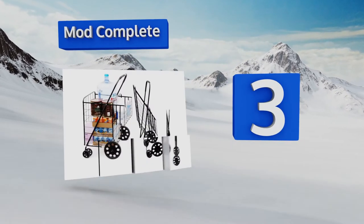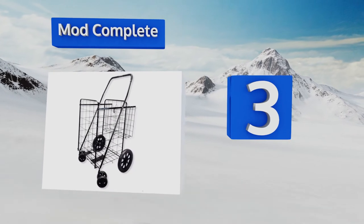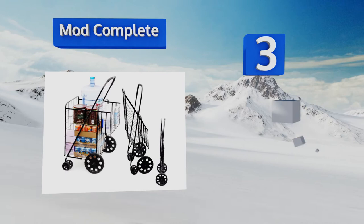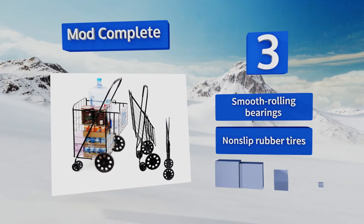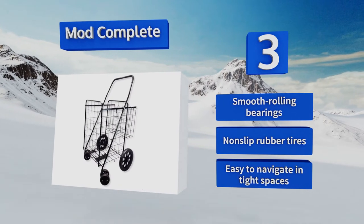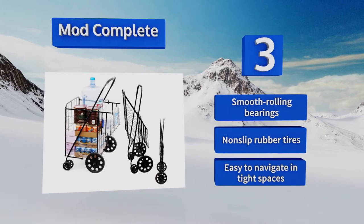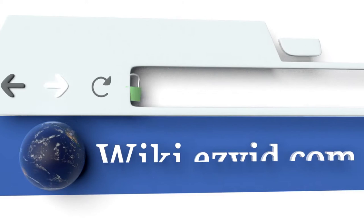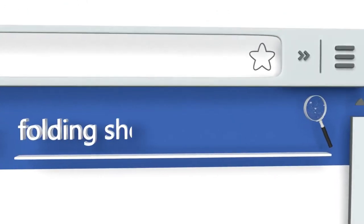Nearing the top of our list at number three, with its front swiveling wheels and double basket design, the Mod Complete can get you to and from the store in total control. Its high quality rust proof metal construction will stay looking new for years and it can hold up to 120 pounds without bending or bowing. It features smooth rolling bearings and non-slip rubber wheels, and it's easy to navigate in tight spaces.